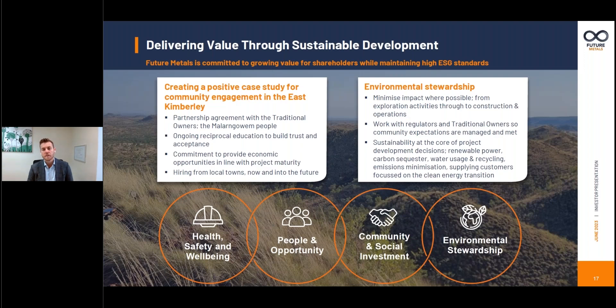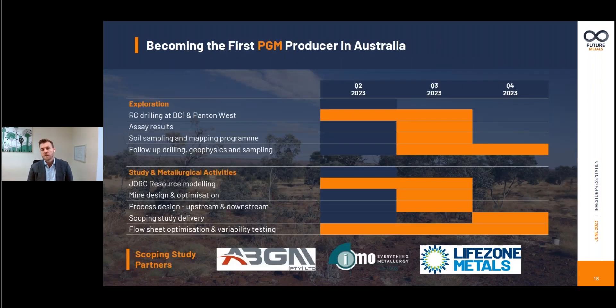ESG is of high importance to Future Metals. We're keen to provide a net benefit to society at large while delivering value to shareholders. That comes from producing a low emissions product from the mine, but also creating economic development opportunities for the East Kimberley community — both the Mellongowan people who are the traditional owners of the land we're progressing the project on, but also the broader region as a whole. We certainly want to be responsible stewards of the land we operate on as it relates to the environment. This provides a snapshot of the work program through the next few quarters.